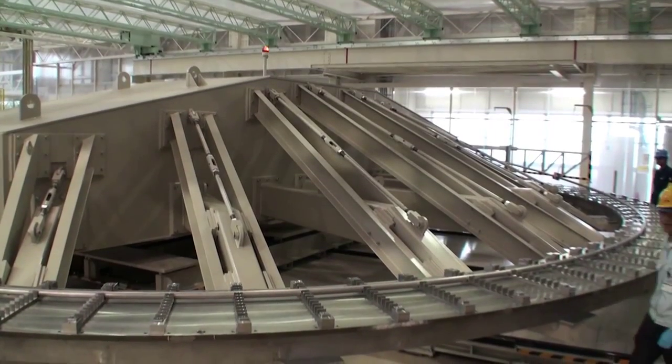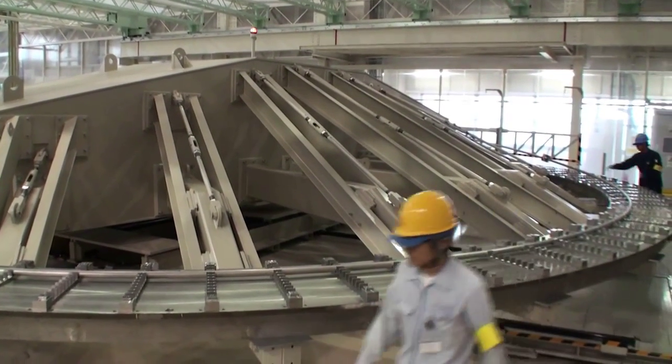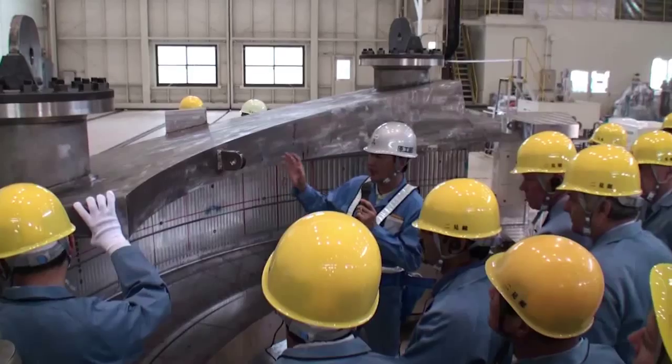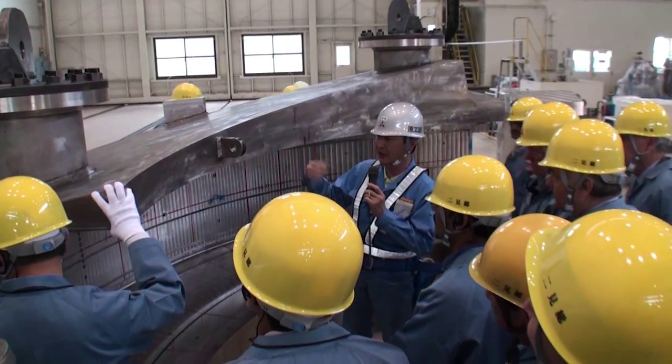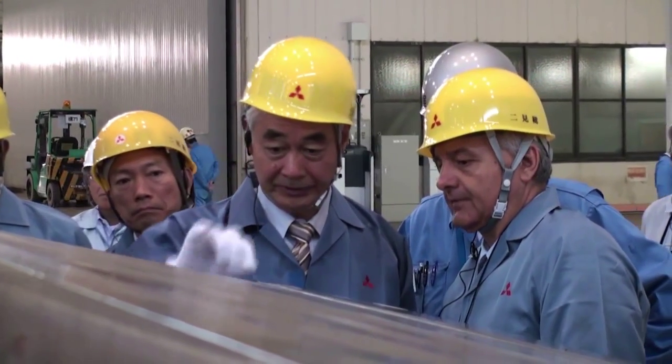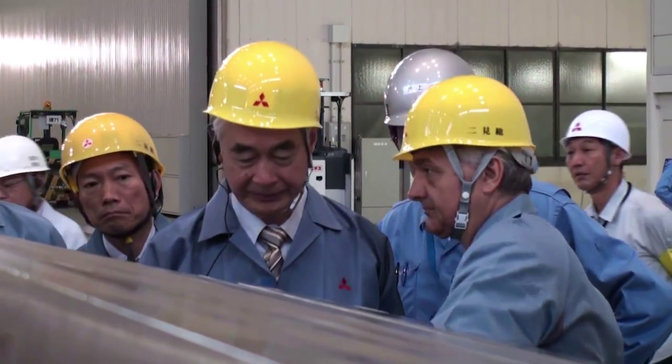Further north at the Mitsubishi Futami plant near Kobe, the equipment for the winding of ITER's extra-large toroidal field coils is in place, and dummy winding trials are currently being performed, attracting project management representatives from near and far.